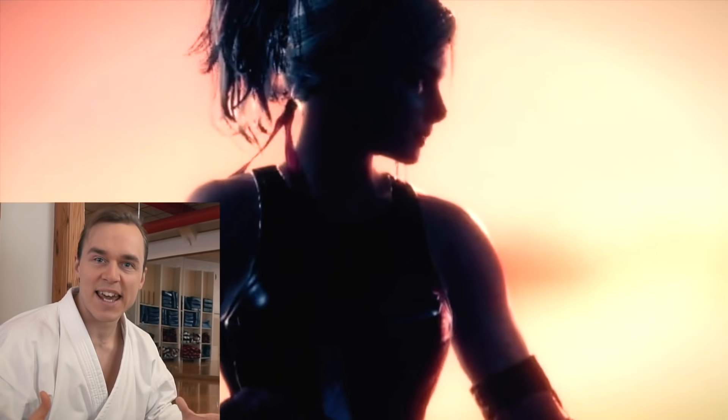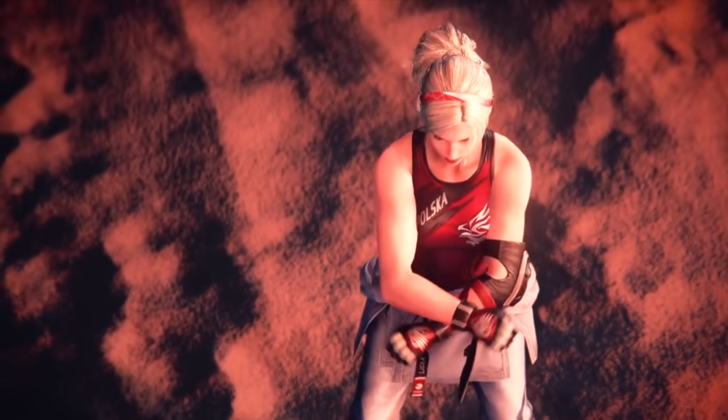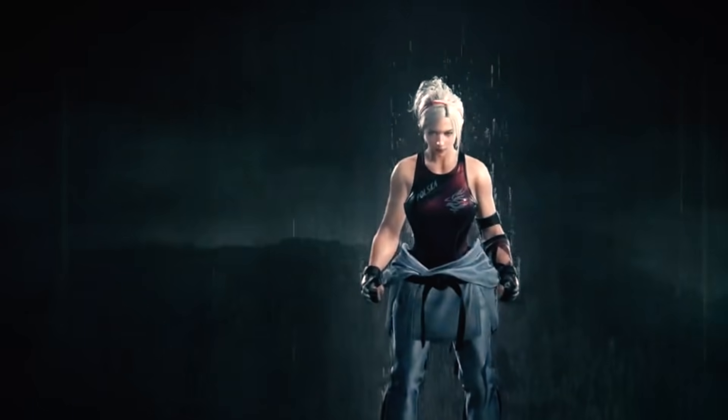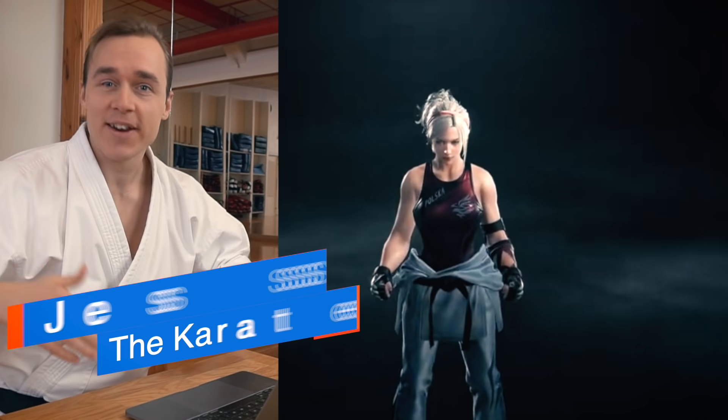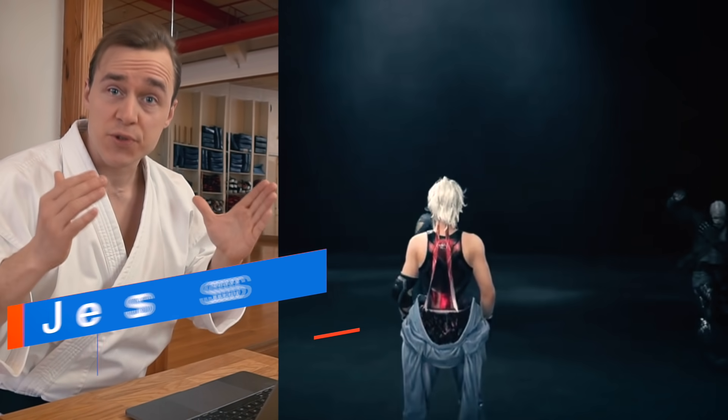This is the latest character in the new Tekken video game. And believe it or not, she's actually doing real traditional karate. So as your favorite karate nerd, in today's video, I'm gonna break down exactly how this new character uses real karate.